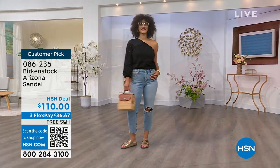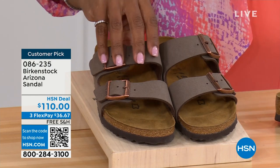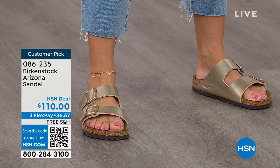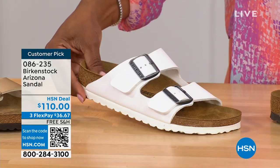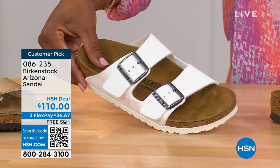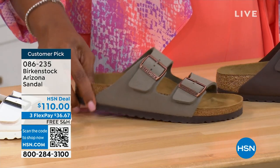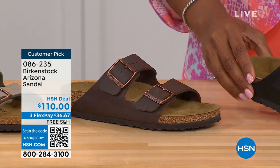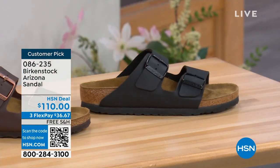Do you have it in gold? Do you have it in white? We've got lots of colors. If you want to go ahead and get a new color you don't already have, now's the time. Colors: mocha — hard for us to keep in stock, always so popular — gold, white with a white outsole, stone, dark brown, and black with black buckles and black outsole. Just really chic. Customer pick on hsn.com, sizes 5 to 11 and a half.